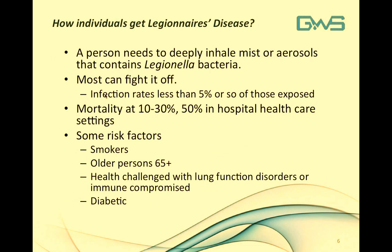An individual gets Legionnaires disease by deeply inhaling a mist or aerosol containing the Legionella bacteria. Most people can fight it off; infection rates are generally believed to be less than 5%. Mortality, depending on the type of outbreak, can run between 10 and 30 percent, with up to 50 percent in healthcare settings. Risk factors are well known: smokers, persons 65 years of age or older, those with lung infection disorders, immune-compromised individuals, and diabetes patients. Males may have slightly higher risk. These groups are considered the at-risk populations.